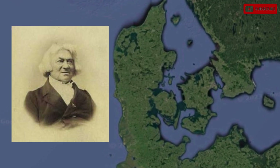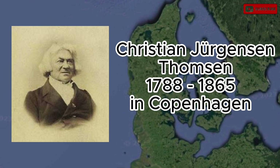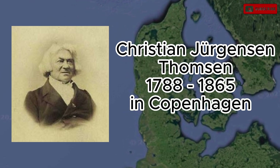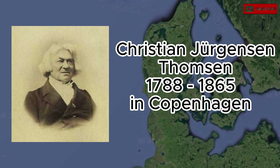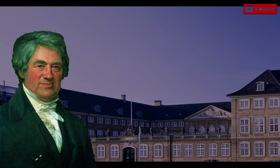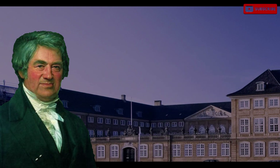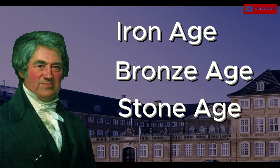The Danish archaeologist Christian Jørgensen Thomsen, who was born in 1788 in Copenhagen and lived until 1865, established a system of three ages. He worked in the Danish National Museum and had to somehow organize a large exhibition of Scandinavian antiquities and archaeological finds. In 1819, that exhibition was opened and Thomsen classified the finds from prehistory into three ages: the Stone Age, the Bronze Age, and the Iron Age.